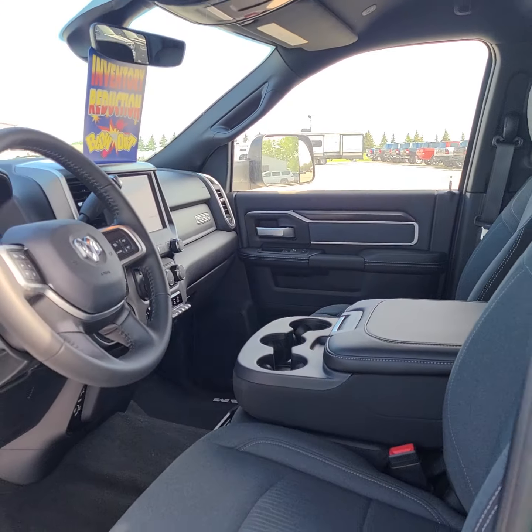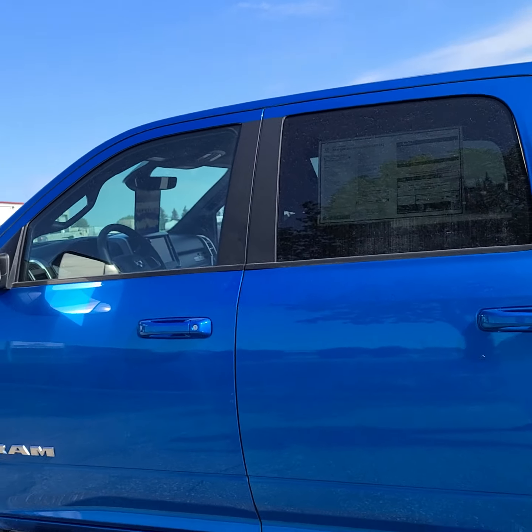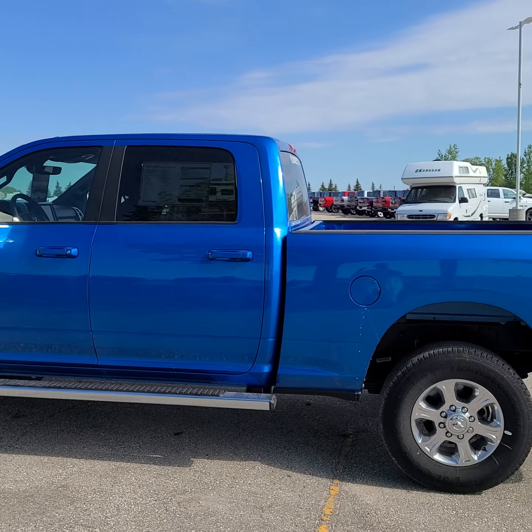So if you have any questions or concerns about this vehicle, please don't hesitate to reach out. Once again, my name is Christy with Dunram Trucks in Portage La Prairie. Have a great day.